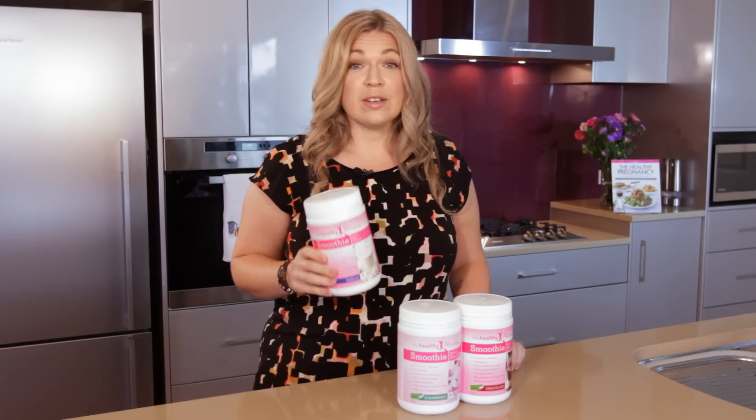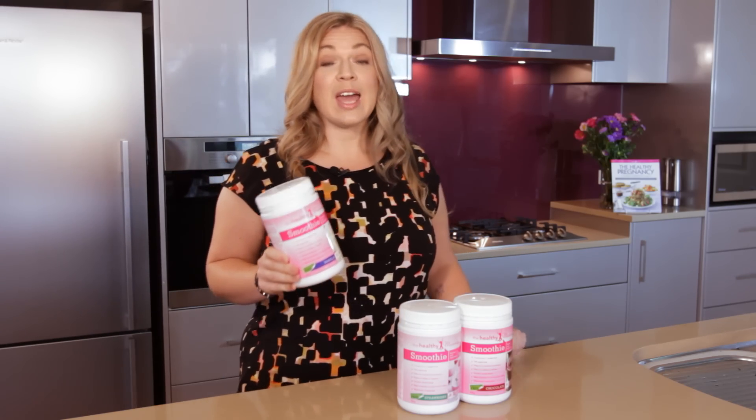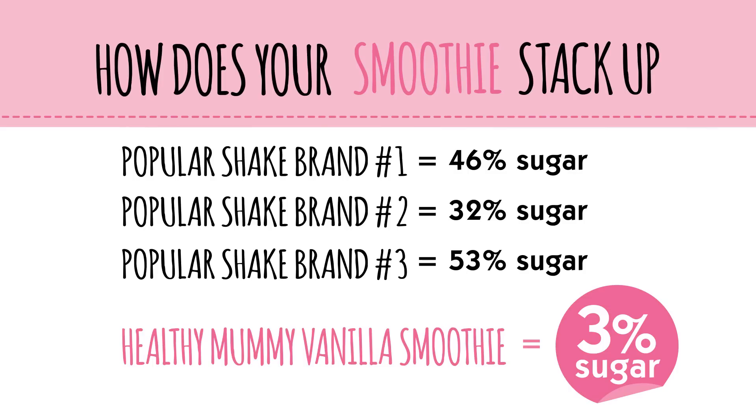The first thing I can tell you about the Healthy Mummy smoothie is it's different. For starters, let's look at the sweetener. It's actually sweetened with a West African fruit called Thalmiten. You've probably never heard of it, but all you need to remember is it's 96% sugar free and 100% fructose free, and that's streets ahead of most other products out there.